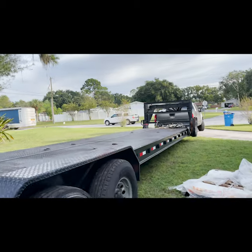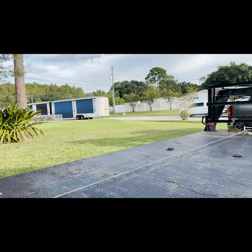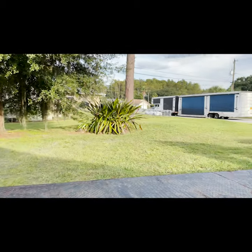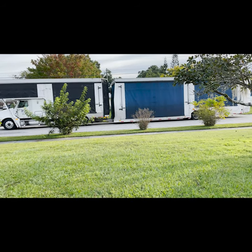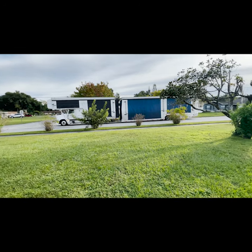The neighbors are gonna love this — they're probably like, what the hell. Moving stuff today, making room. Here we go. That's a huge trailer. The fun is just beginning.